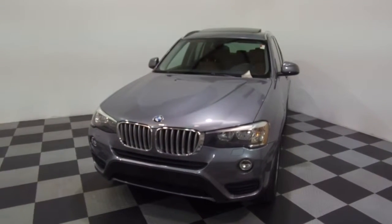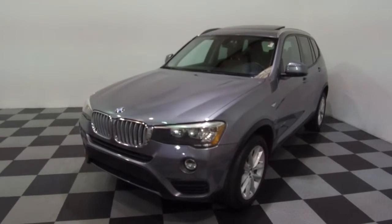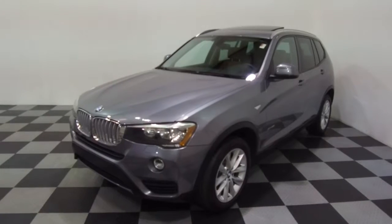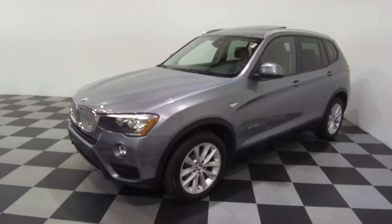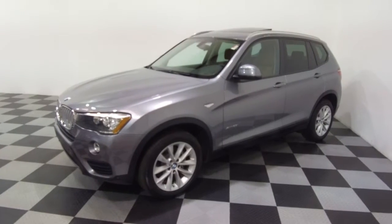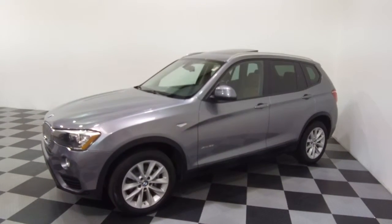A couple of features of this one: navigation, backup camera, front and rear heated seats, panoramic view roof, and all the details can be seen anytime at E-Imports.com. We can take questions here at the store, 215-249-9100. Thanks for checking it out.